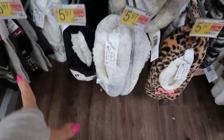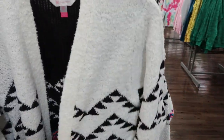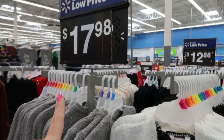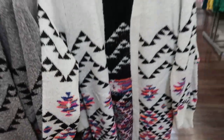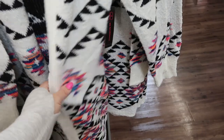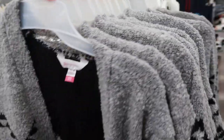These Aztec print cardigans look new. They're by No Boundaries, they're $17.98. I love this white with that multi-color. It doesn't have pockets but it's nice and stretchy. It also comes in a gray.